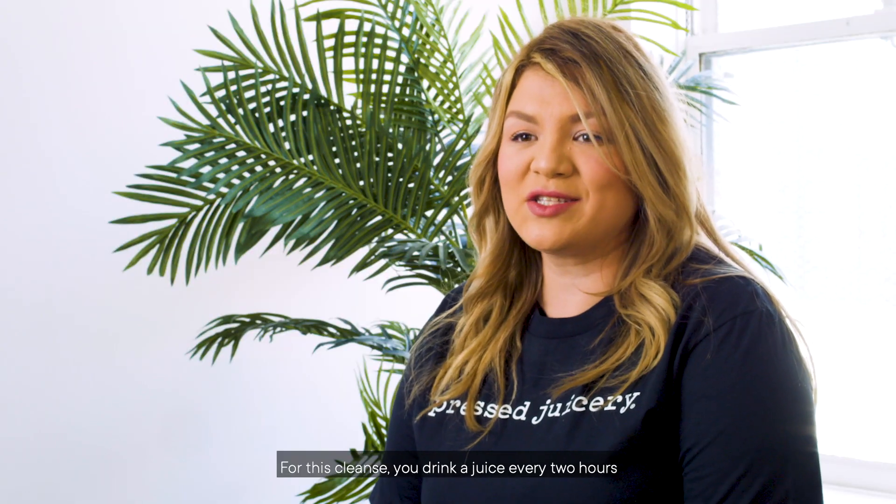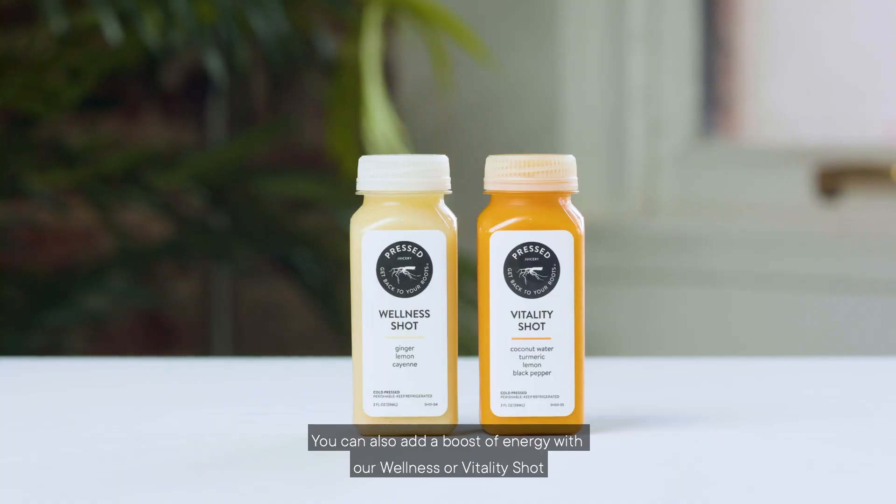For this cleanse, you drink a juice every two hours with the Vanilla Almond in the middle for a lunchtime energy boost. Stay hydrated throughout the day and supplement your cleanse with some of our waters. You can also add a boost of energy with our Wellness or Vitality Shop. I hope this information helped you out. Have a great cleanse.